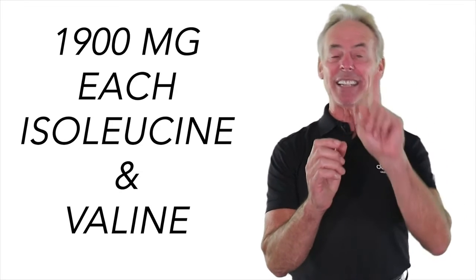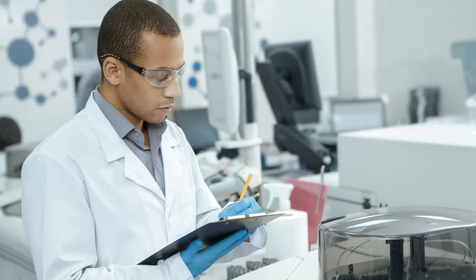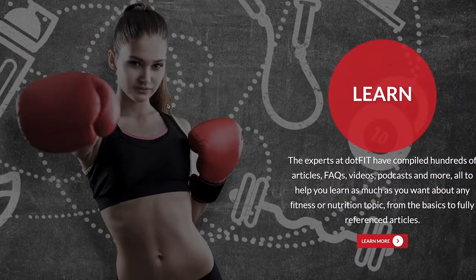That's 1,900 milligrams each in a single serving, and this is all based on the latest branched-chain amino acid supplementation science for specific goals beyond recovery — I'll get to that in just a minute. We kept it the same price, so I guess who's taking a hit? Me.